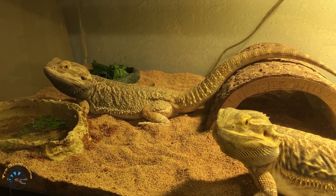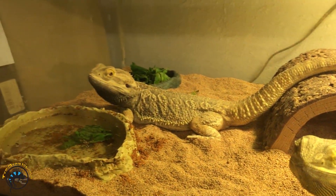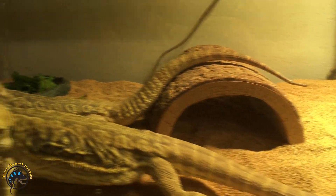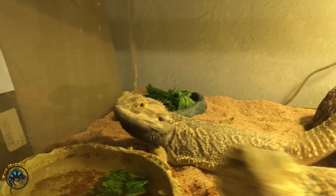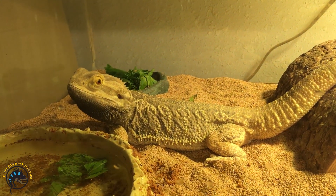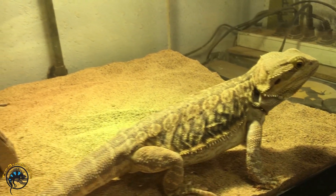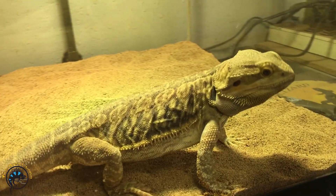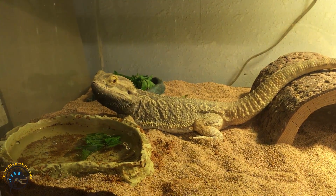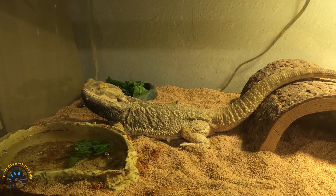We are breeding these guys specifically with a leatherback female and a normal male. If you breed normal to a leatherback, you will never get silkies, because normal males have the gene for total spikiness — they don't have any reduced-scaling genes — so you don't have to worry about getting silkies. That is why we only use normal male bearded dragons: we have lots of leatherback females and we don't want a chance of producing silky babies.